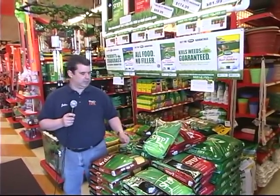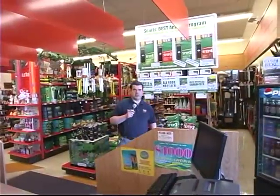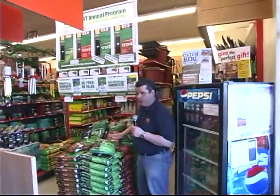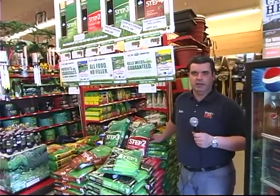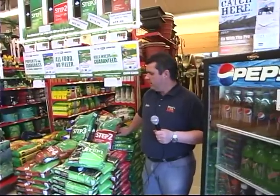Step two is a weed preventer and fertilizer combination. We're going to put this down towards the end of May. What this does is actually kill any weeds it comes in contact with — it cannot prevent a weed from growing, it can only kill actively growing weeds. So when you see one or two dandelions come out, you don't want to panic and put the product down. You want to wait until you have a larger infestation of dandelions before applying it, since it can only kill actively growing weeds.